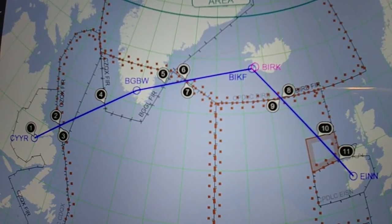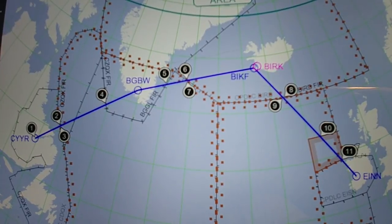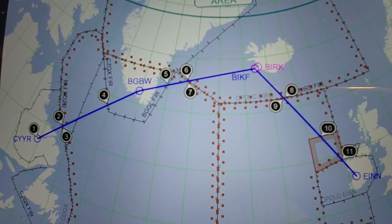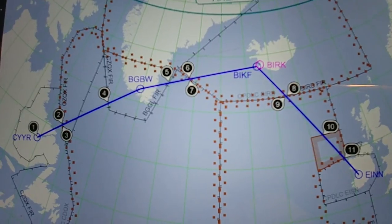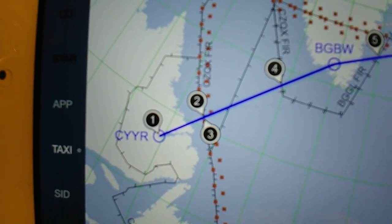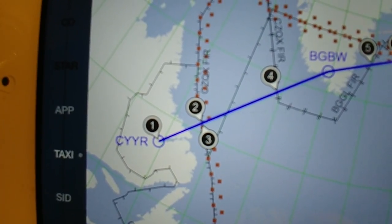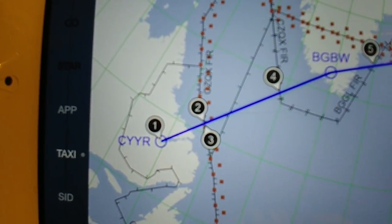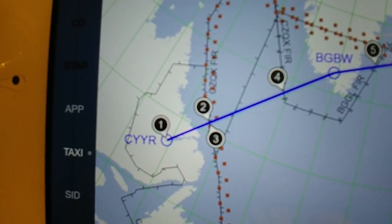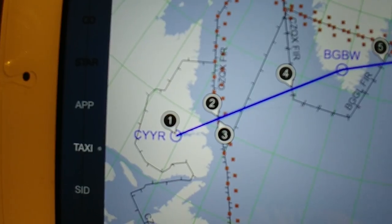This is how to cross the Atlantic with a small airplane. We start in Canada at Goose Bay, CYYR. It's a good airport with good runways and the weather is okay. However, there are two important things to know about this airport.